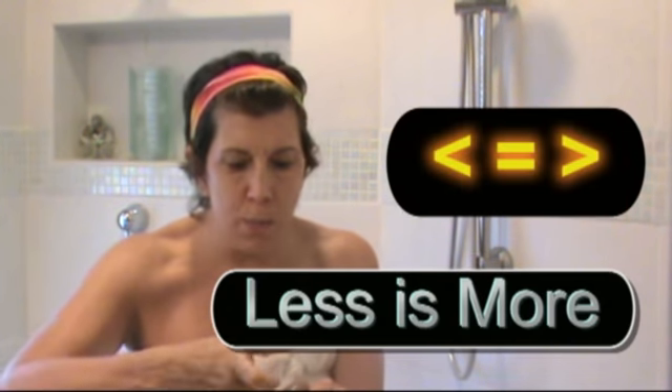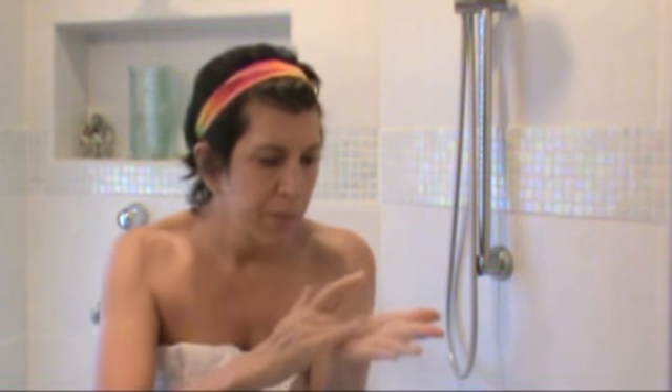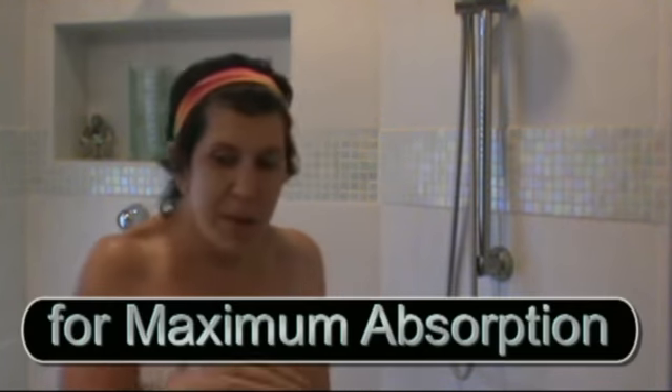Take just a little pea-size amount — less is more with everything. We need a little water here, but look how it foams! It's awesome. I'm going to do it on my face — I might make a mess, but I don't care. Gently, gently scrub.